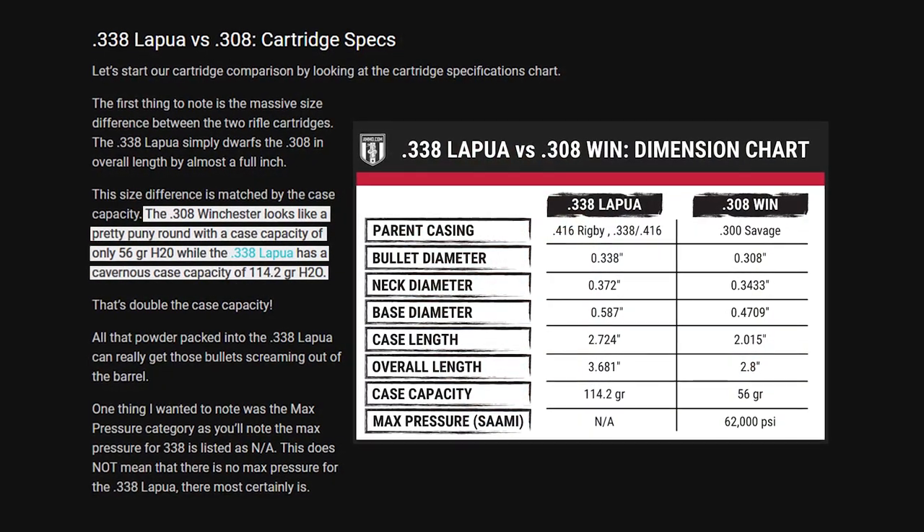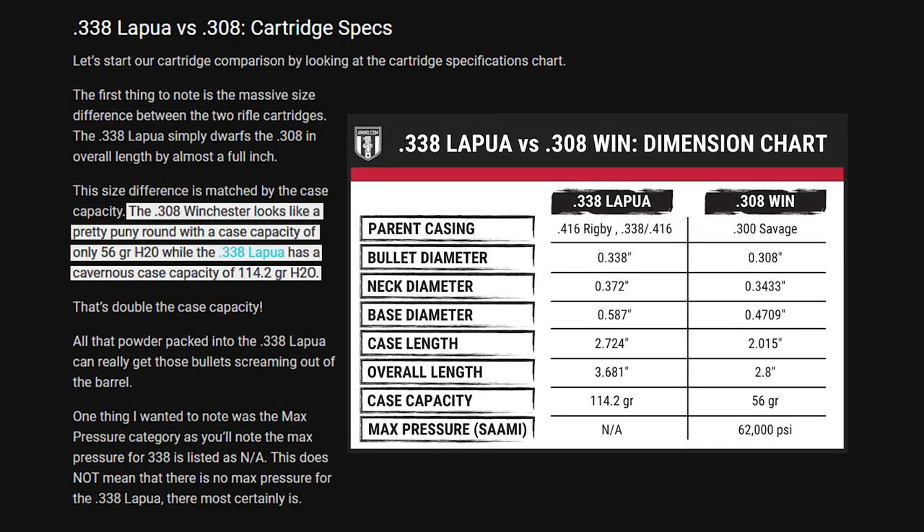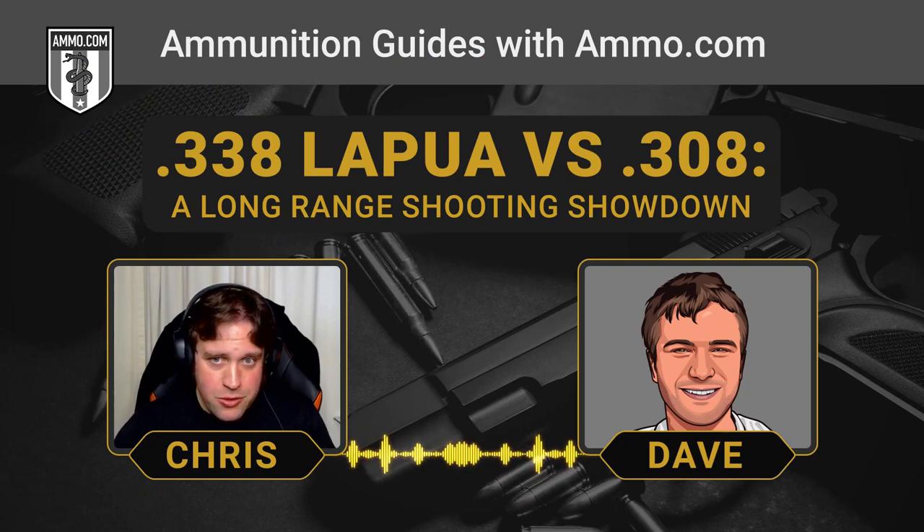The .308 clocks in at about 56 grains of case capacity, while the .338 Lapua has a whopping 114-grain case capacity. It is night and day difference between these two.